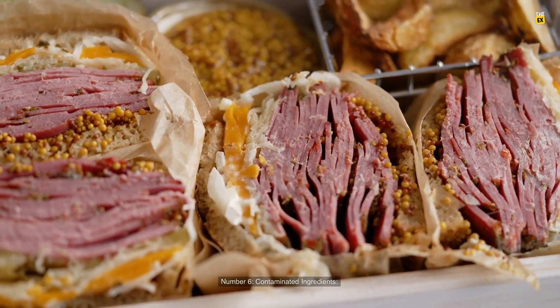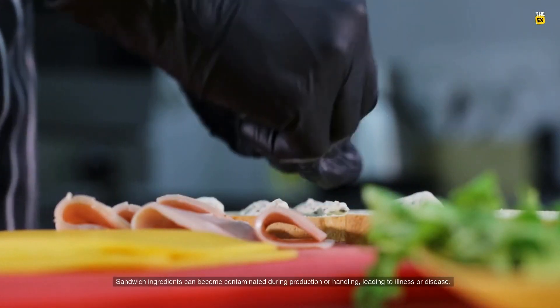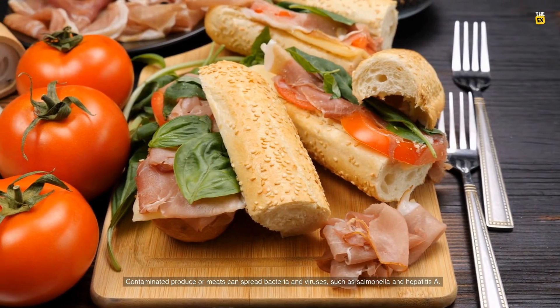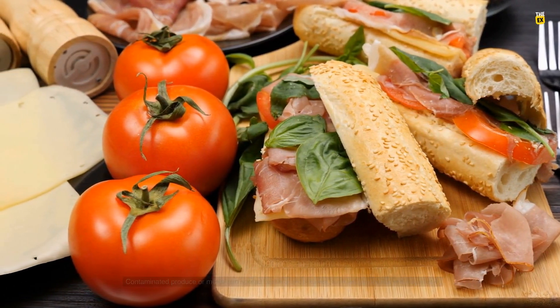Number 6: Contaminated ingredients. Sandwich ingredients can become contaminated during production or handling, leading to illness or disease. Contaminated produce or meats can spread bacteria and viruses, such as salmonella and hepatitis A.